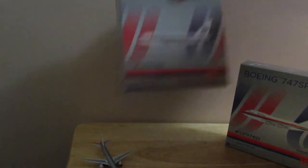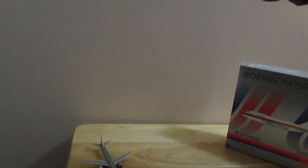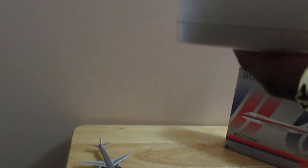Alright, now let's go ahead and get started with the 747. I am a big United fan — my favorite airline. So of course I'm going to get the two 747s.